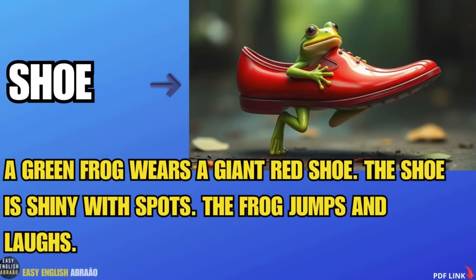Shoe. A green frog wears a giant red shoe. The shoe is shiny with spots. The frog jumps and laughs.